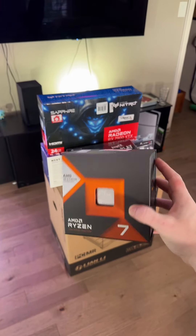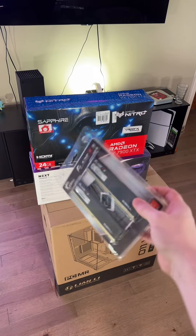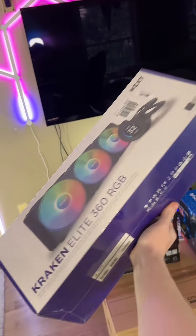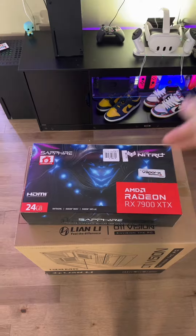First off, we got the Ryzen 7 7800X 3D — it's literally the standard for CPUs. The RM1000. I don't know what that means, but I know it's high. 32 gigabytes of RAM, nothing crazy. We got the pretty lights. B650. And last but 100% not least, the 7900 XTX. The thing is a beast. There's nothing else to say about it.